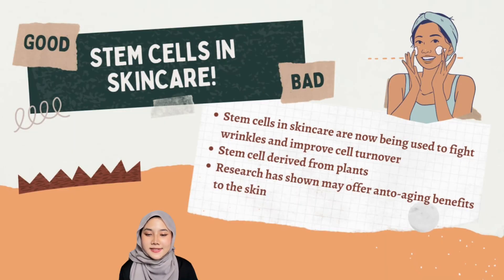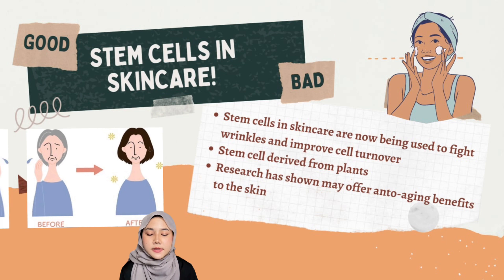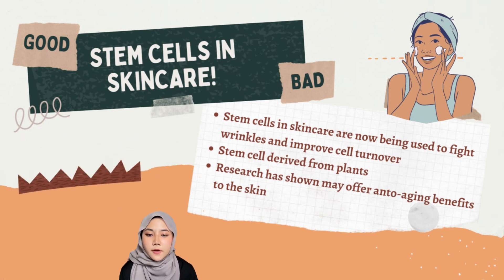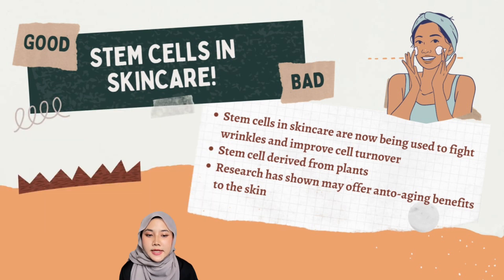Next, stem cells in skin care. Stem cells in skin care are now being used to fight wrinkles and improve cell turnover. The main form of stem cells in skin care is derived from plants. Research has shown that plant stem cells work similarly to human stem cells and offer anti-aging benefits to the skin.